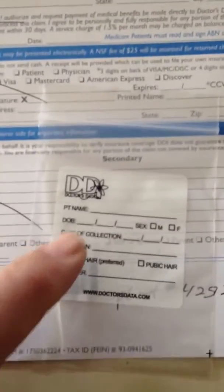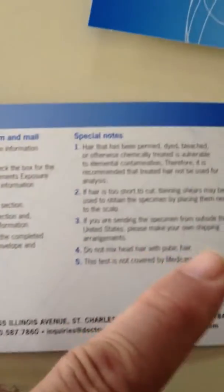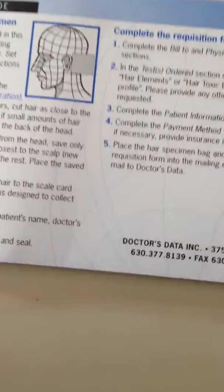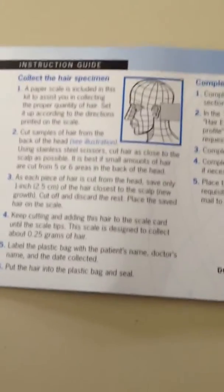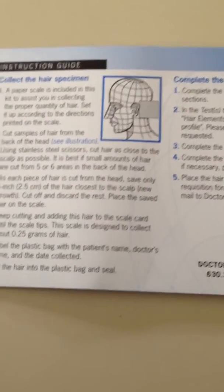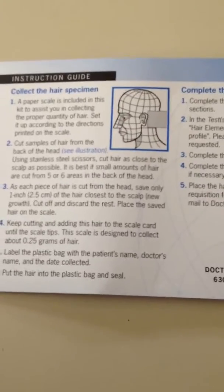This is the sample pack that the hair goes in right here. I've got to put some information on this. They give you a little card that shows how to take the sample. It looks like they prefer you take it from the back of your head, but I called them up and told them my head's shaved. They said you can use pubic hair, so that's what's going to happen.